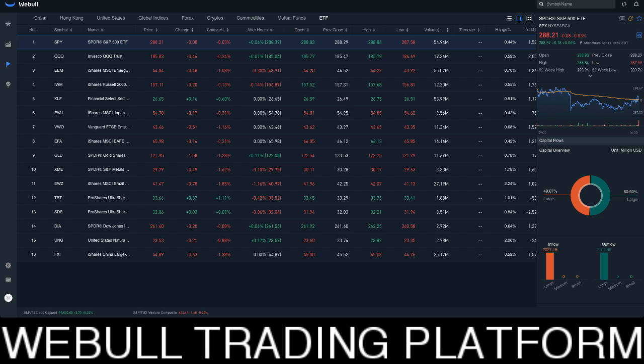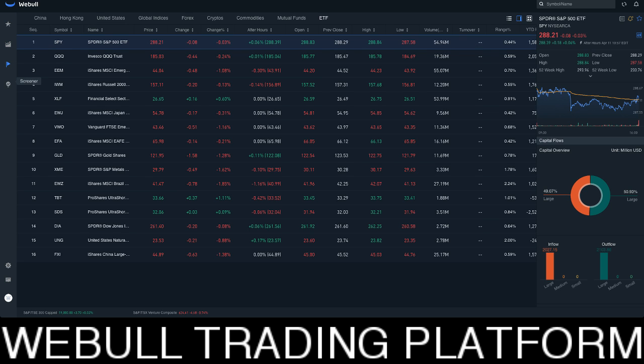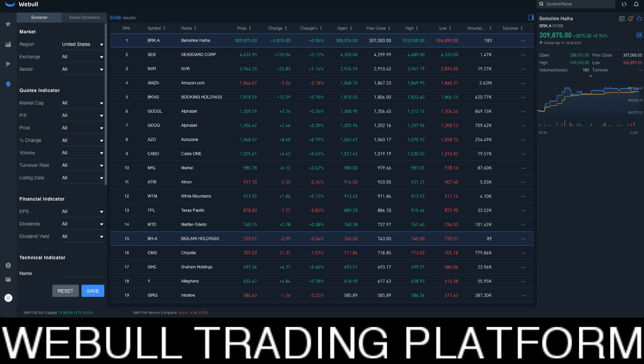I'm just getting comfortable using this platform. I'm starting to use it. I have it on my desktop, I have it on my laptop, and I have it on my phone. And I'm getting comfortable using all the different indicators and all the analysis. Every single day I'm getting more and more comfortable using this platform.